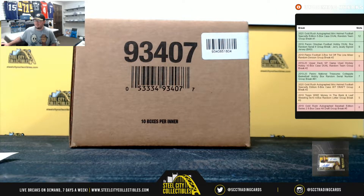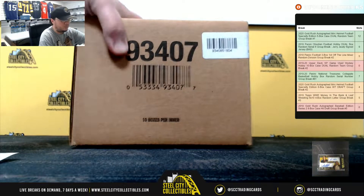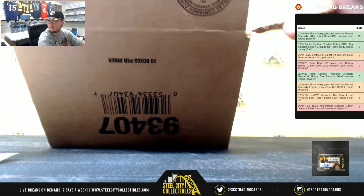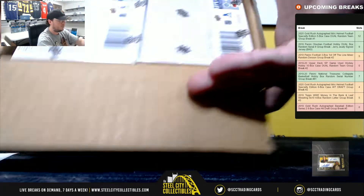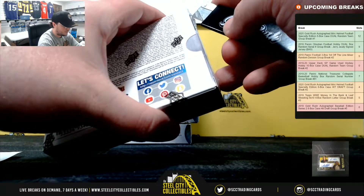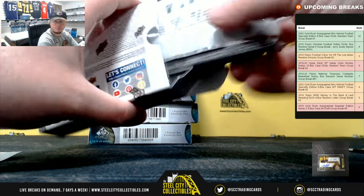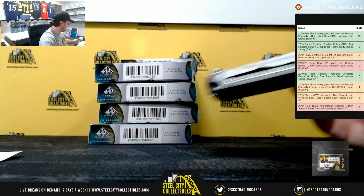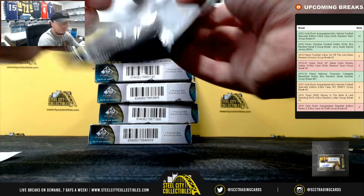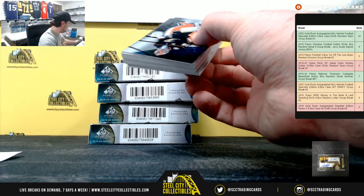Alright. So we'll come back over here. Good luck, everybody. All right, box number one.